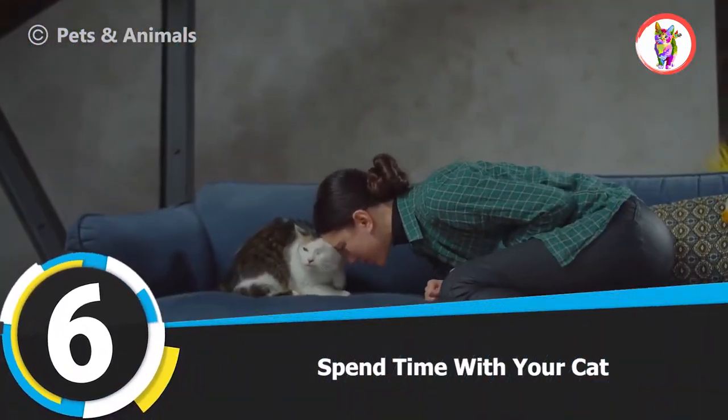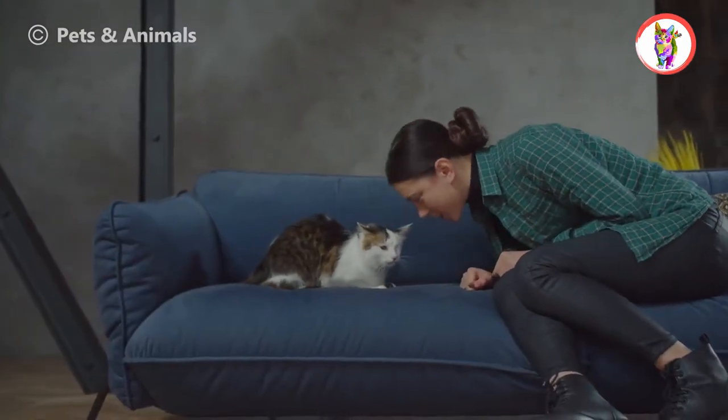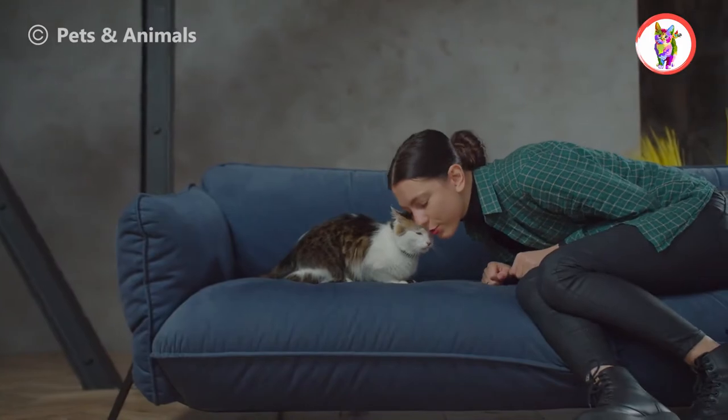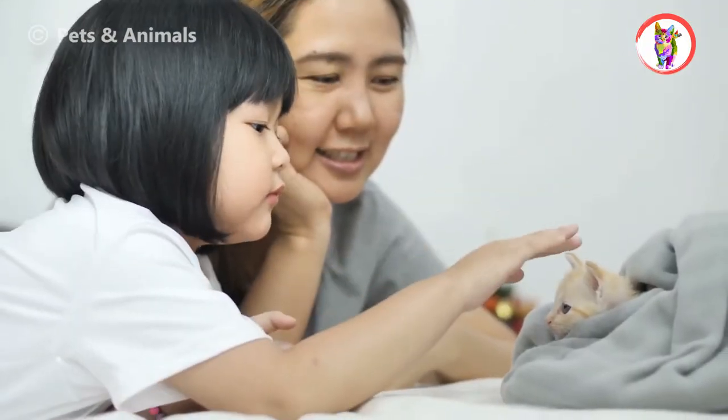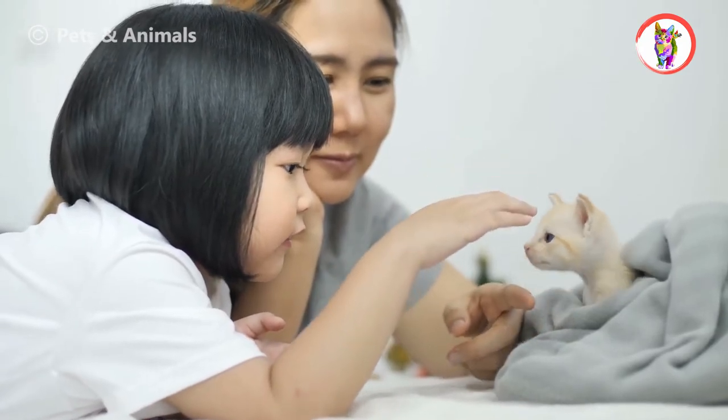Tip 6: Spend Time With Your Cat. The best tip of our 10 tips to keep your cat happy indoors is to spend time with your cat as much as possible. Love your cat, play with her toys, and cuddle her and pet her. She will enjoy it and will not feel lonely.